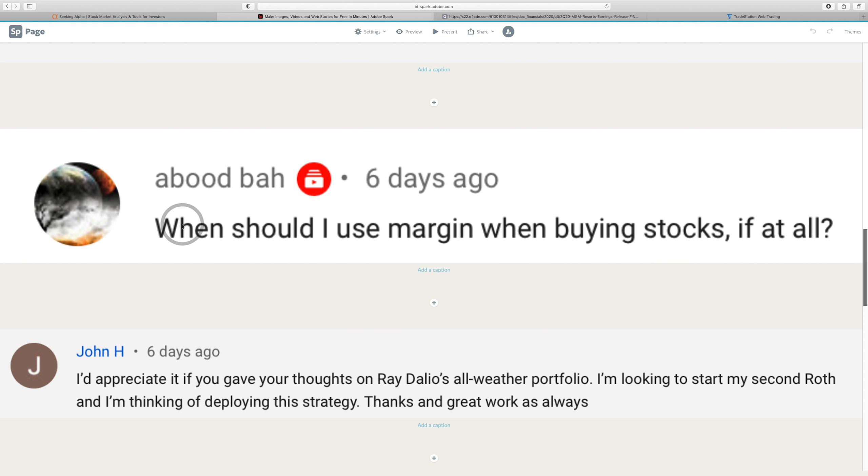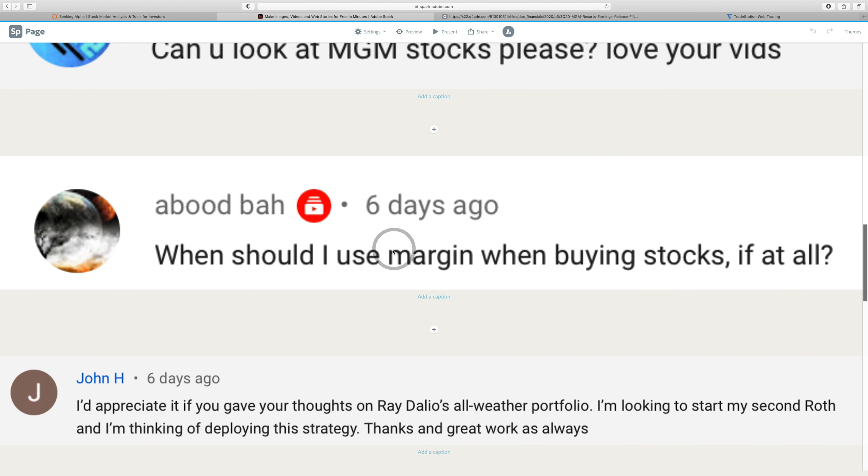Next question: when should I use margin when buying stocks, if at all? I actually don't use margin myself. Here's where I would use it: if you want to trade options, it's almost required unless you have a very large account already. If you have hundreds of thousands of dollars, you might not need margin. But if you want to trade options in an account with less than $10,000, it would be very hard without margin.